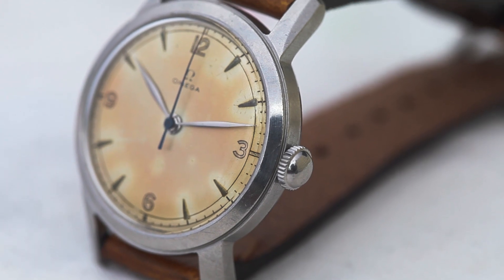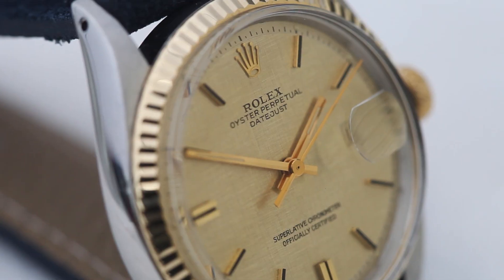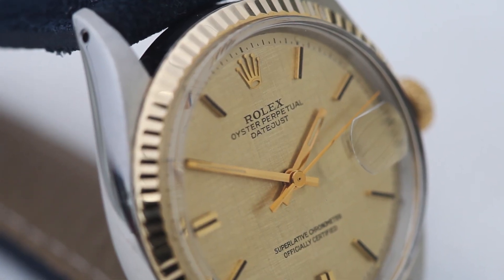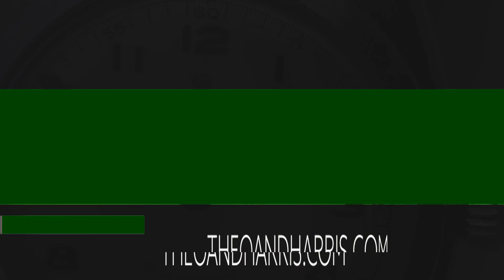Needless to say, this is one that I've been wearing a lot lately. That's it, geeks — a little sneak peek into three of this week's six wonderful new additions to the watch shop at theoandharris.com. Head on over and check them out.